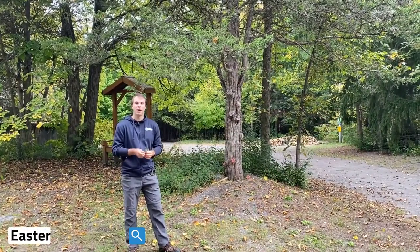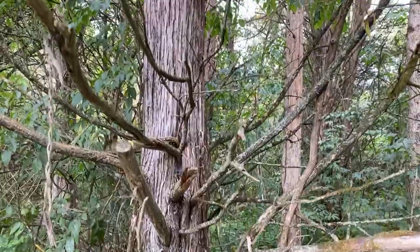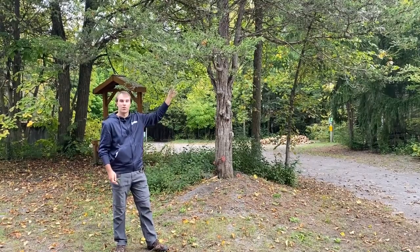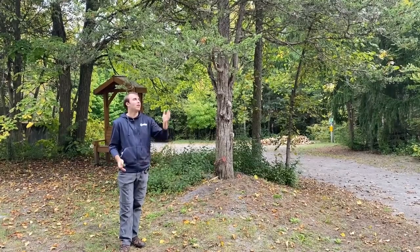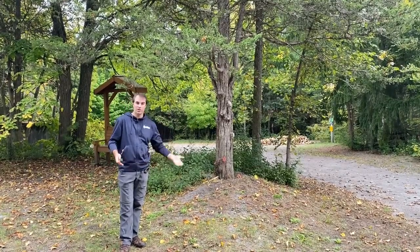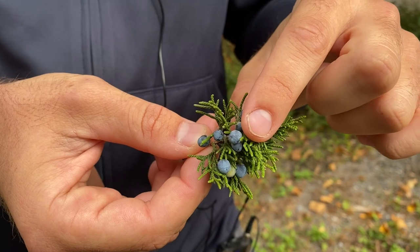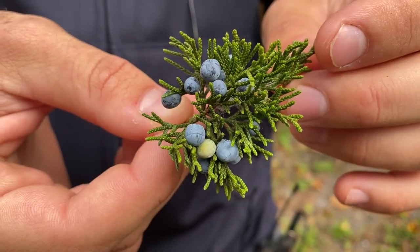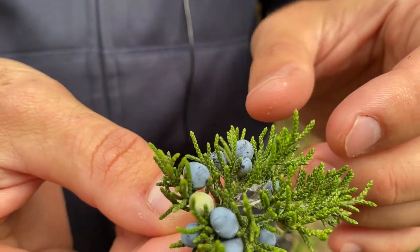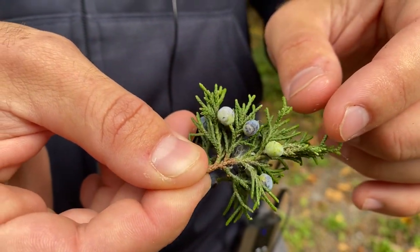The tree behind me is an eastern red cedar, also called a juniper tree. The bark of the red cedar is grayish and has a peeling texture to it, and it tends to grow in a conical form like some of our other conifers. Unlike some of the ones we've looked at, it prefers drier conditions and tends to grow in the open rather than in the shade of a woodland. The needles are rounded and also look somewhat scaly just like the white cedar, but they tend to be a much darker green. You'll also notice that its cones are almost berry-like and have a sort of bluish gray texture to them.